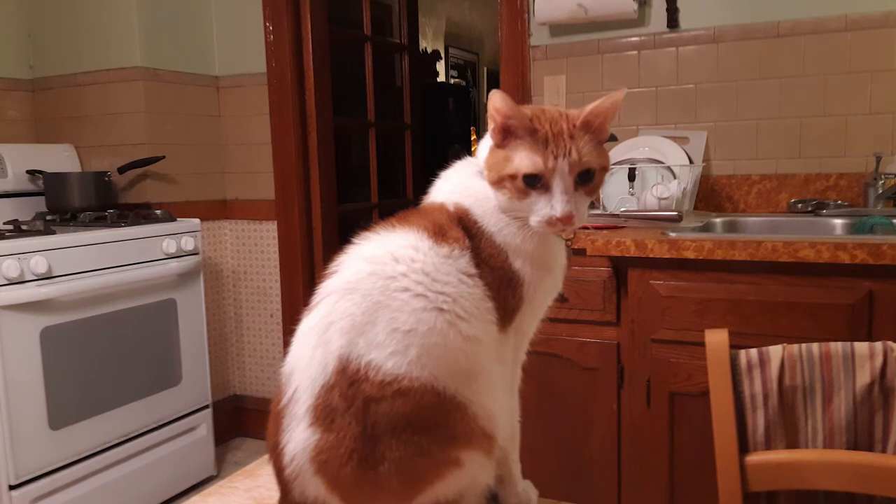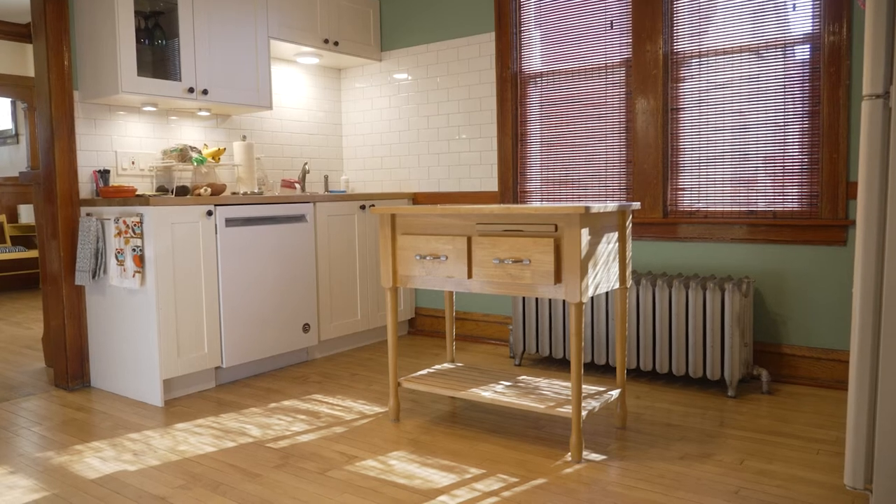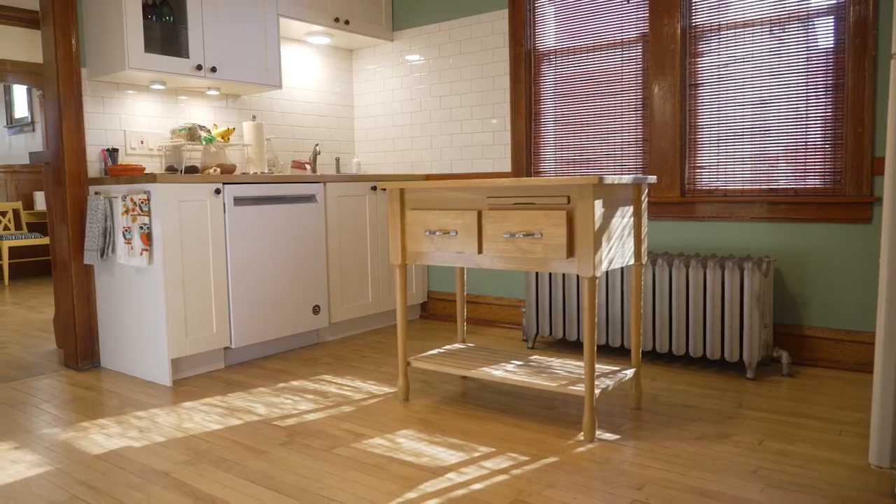My wife got really good at stripping that and replicating the stain and shellac. The kitchen had never been updated — it had never had cabinets. It was just a sink and a stove and a refrigerator. So we got what cabinets were available during the pandemic and made the best kitchen we could for that space.